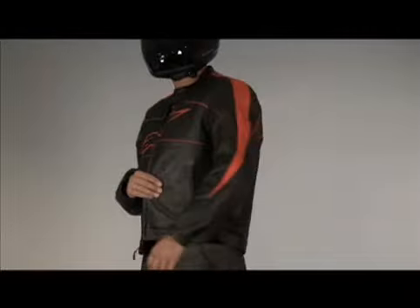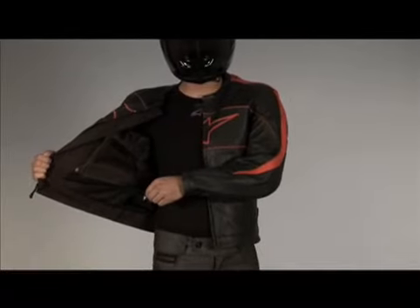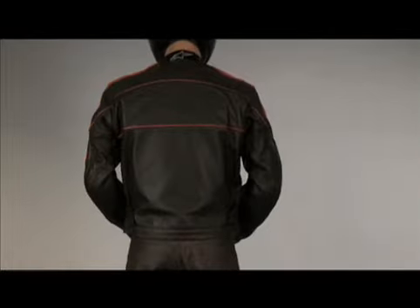The waist adjusts with velcro and leather tabs, and a waist connection zipper allows attachment to Alpinestars leather or textile trousers. Size range: small to 4XL.